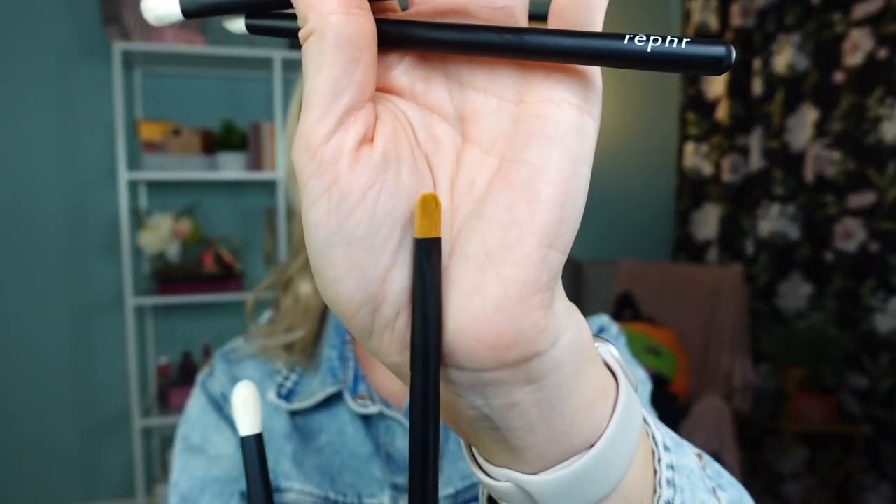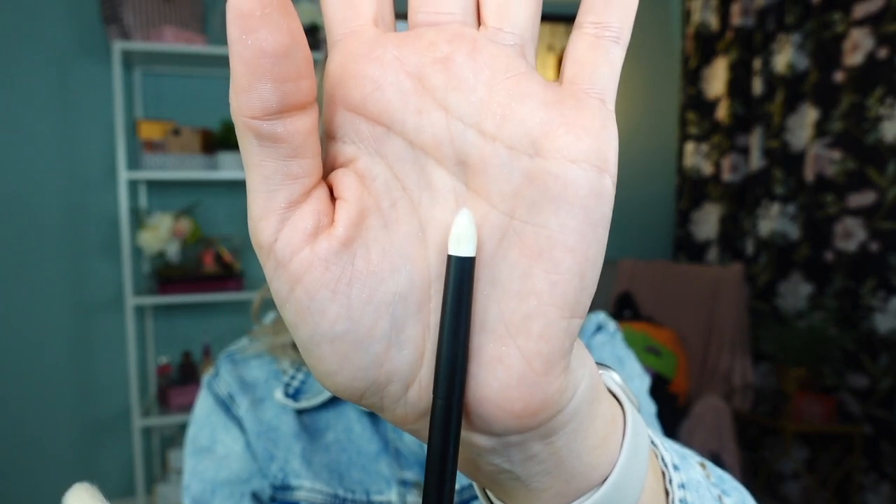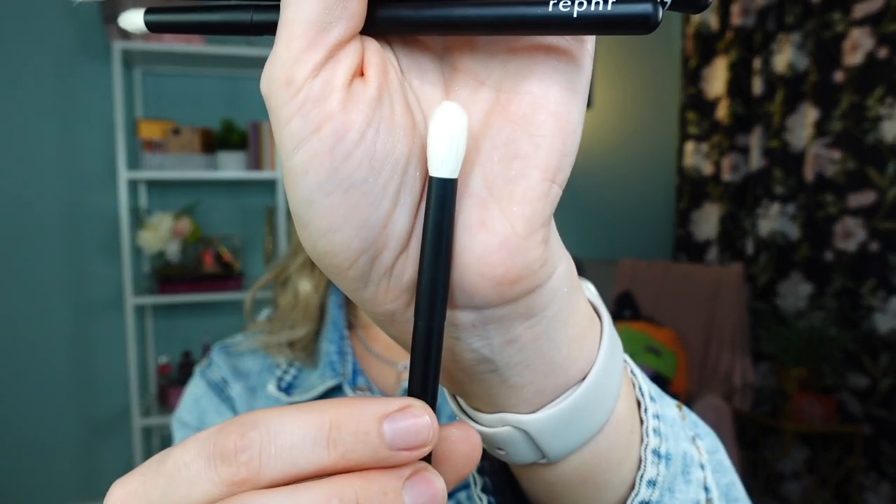I also purchased a few more brushes from Ruffian Beauty. Number 21 is a flat brush, number 1 is a flat blending brush, number 26 is a pointed smudger, and number 15 is a beautiful blending brush — that last one is a repurchase since I already have one. They have an annual buy-one-get-one sale and I could not pass on it because these brushes are really, really excellent.